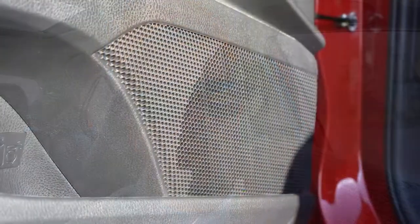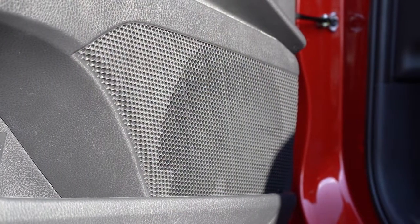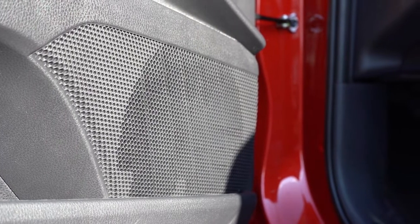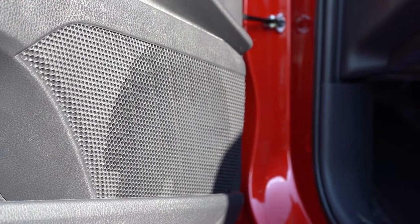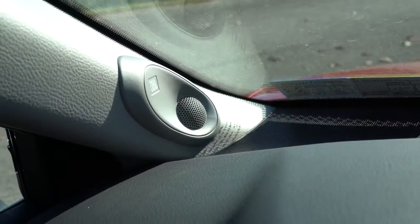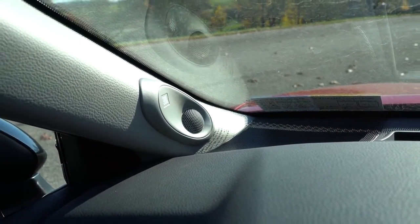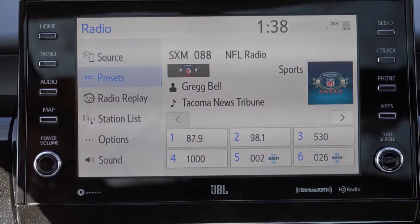That sound system was wonderful — really good bass, great clarity, and it felt like it was coming at you from all directions. That's a really, really good sound system for the Camry. If you like music, you've got to go with the JBL on one of those two V6 trim levels. Loved it.